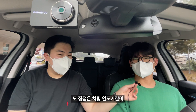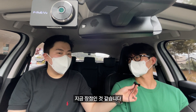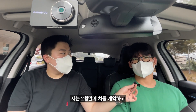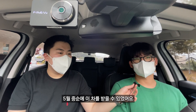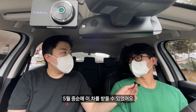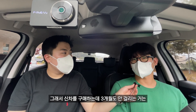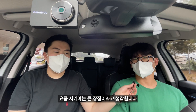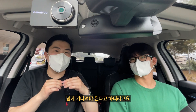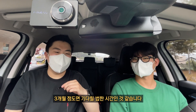또 장점은 차량 인도 기간이 현대나 기아에 비해서 짧다는 게 장점인 것 같습니다. 저는 2월 말에 계약하고 5월 중순에 차를 받을 수 있었어요. 신차를 구매하는데 3개월도 안 걸리는 건 요즘 시기에 큰 장점이라고 생각합니다. 요즘 소렌토 같은 경우에는 1년이 넘게 기다려야 한다고 하더라고요.